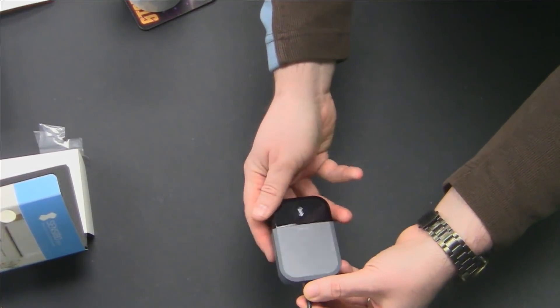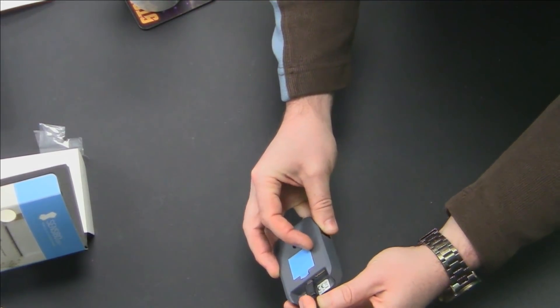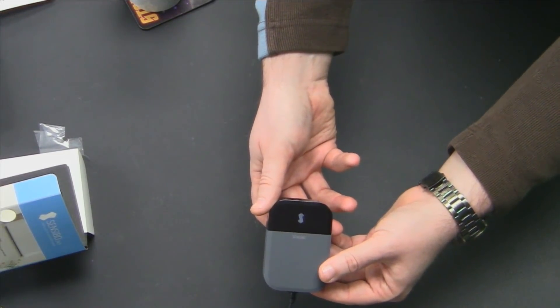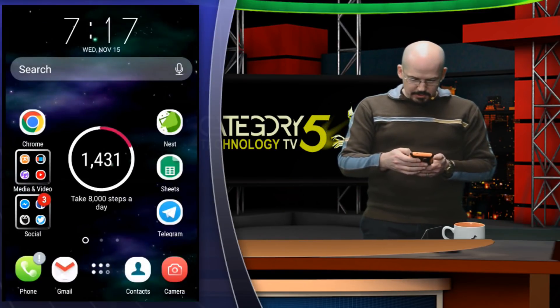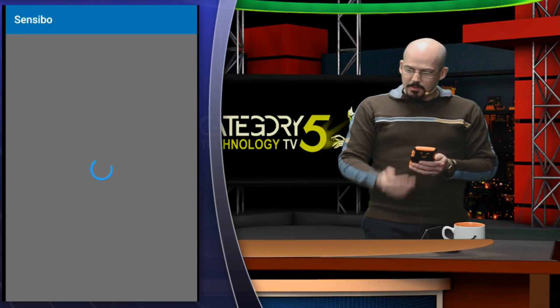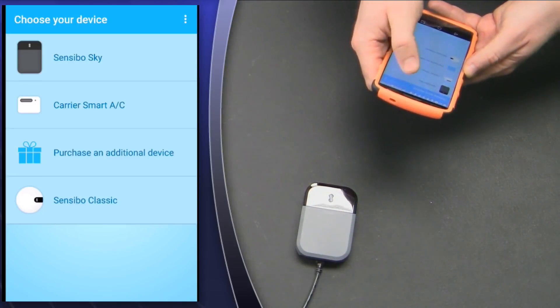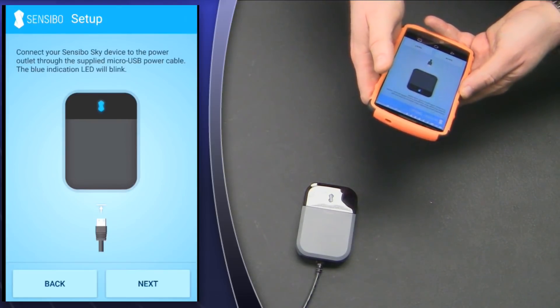I'm going to plug in the USB and we'll see what happens here. Now the Sensibo logo is just kind of flashing blue there. I've got Miracast on my phone, which allows me to bring up my phone on screen for you. Let's bring up the Sensibo app. The first thing I need to do is select the Sensibo Sky — that's the device I've purchased. It says connect your Sensibo Sky device to the power outlet, which I've done.